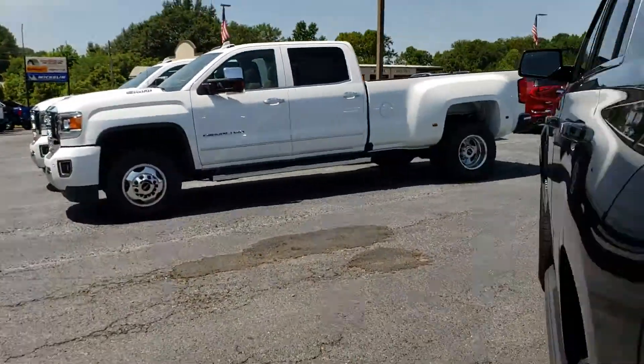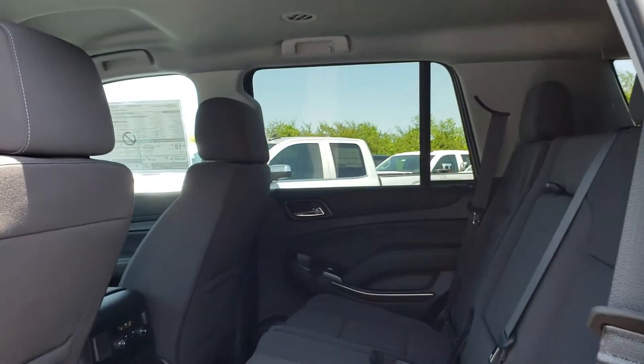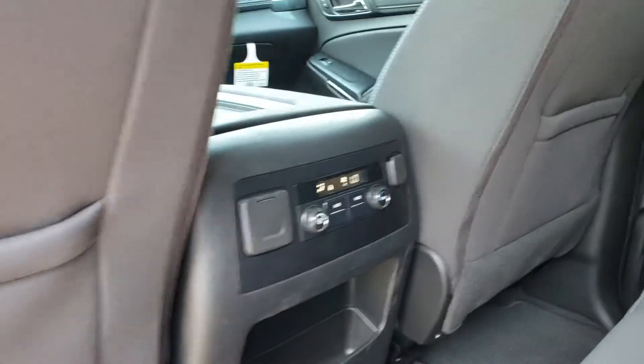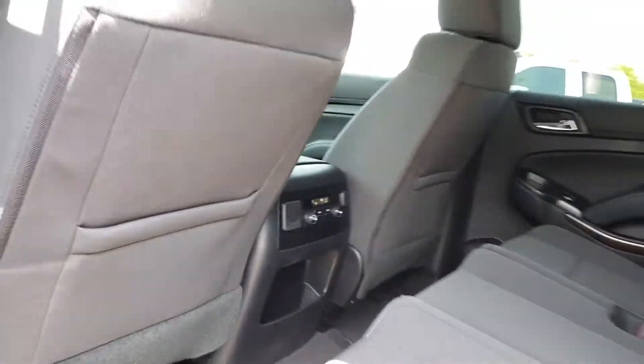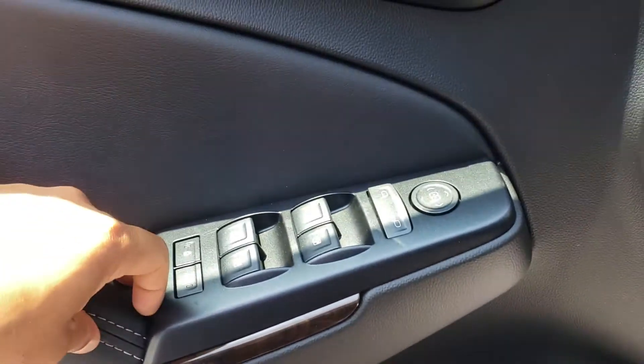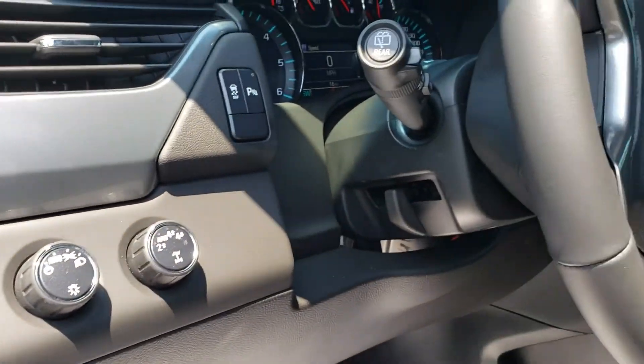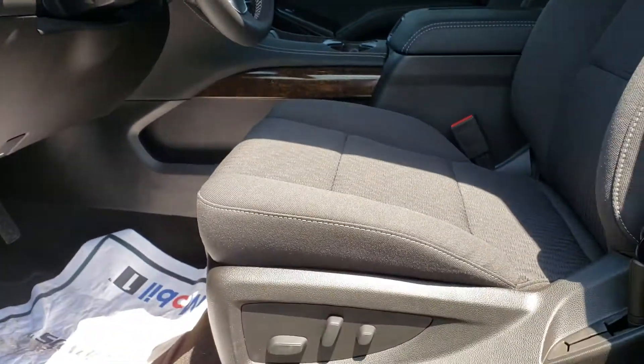It's got a dark cloth interior. Let's take a look at the inside. Very nice rear climate control. It's got power windows, child locks, door lock, four-wheel drive just a turn of a knob, adjustable steering wheel, and power seats.